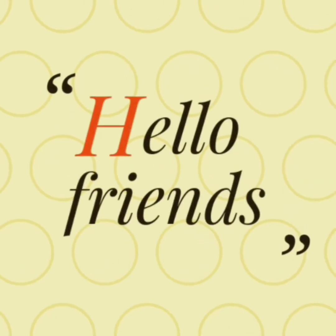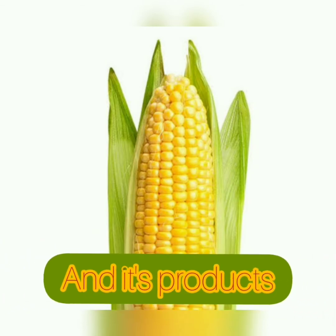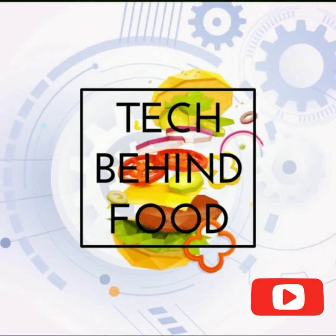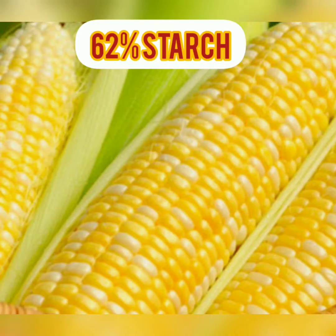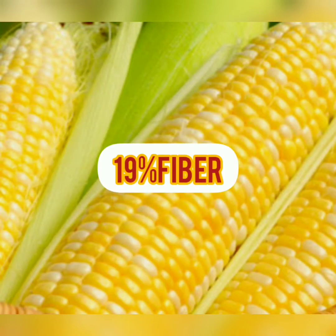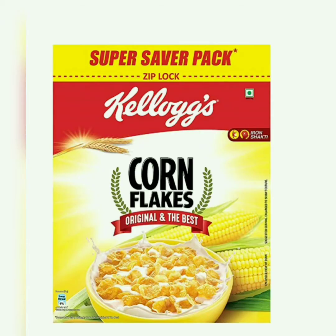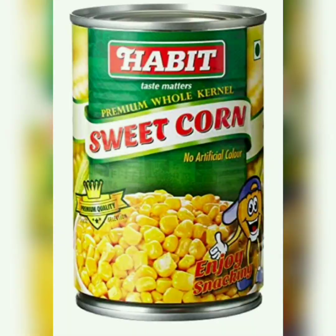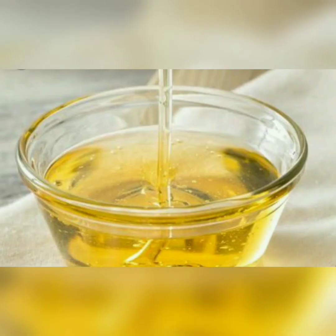In this video we are going to discuss corn and its products. Corn is primarily composed of starch at 62%, protein 19%, fiber 15%, water 4%, and oil. Corn products include corn flakes, corn starch, corn oil, sweet corn, corn syrup, and high fructose corn syrup.